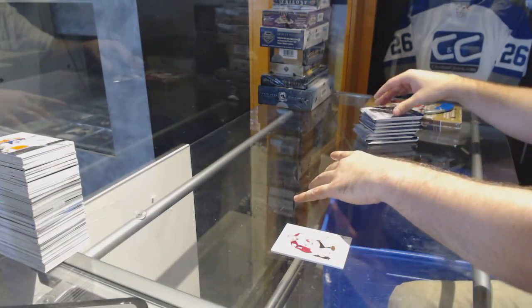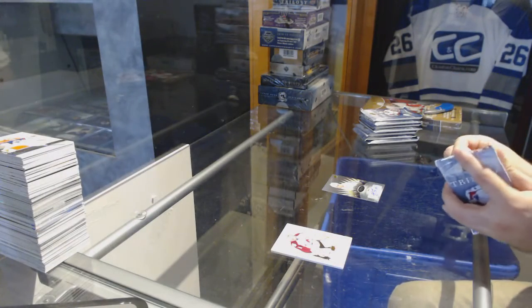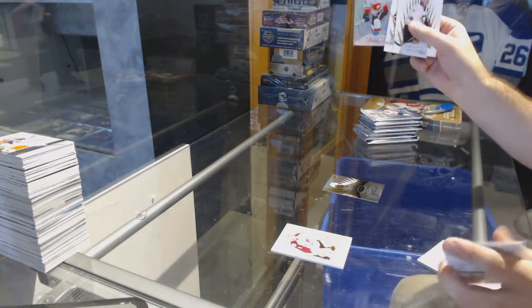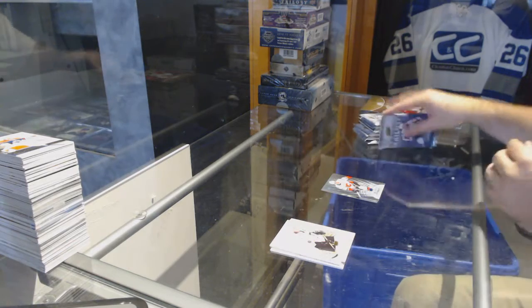That looks like it's in really good condition for a Trilogy card, like even the surface. So whoever has Tampa may want to consider that one to get graded. Number to 140, Sean Monaghan for the Calgary Flames.